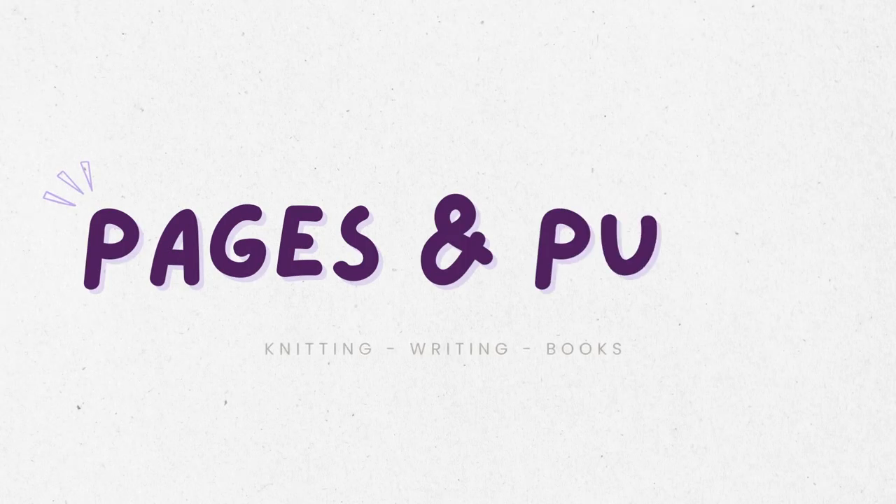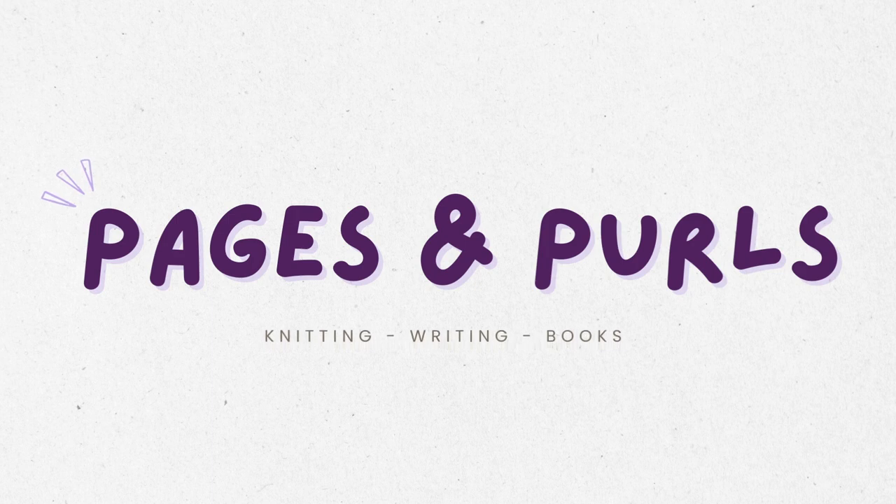Episode 7, here we go! Hello my friends, welcome or welcome back to the Pages & Pills YouTube channel. My name is Hannah and today I come to you with a regular podcast style episode all about what I have been knitting, what I'm currently knitting on, and some new acquisitions.